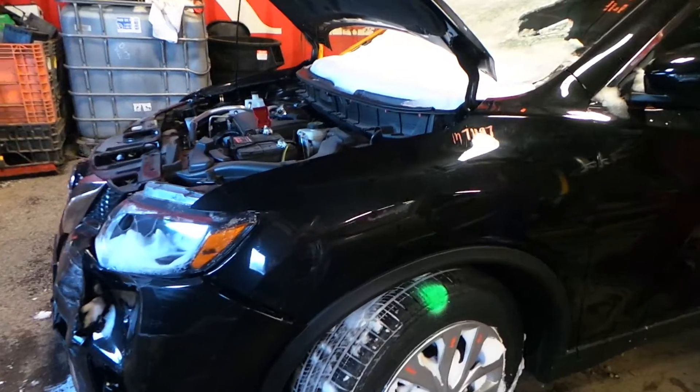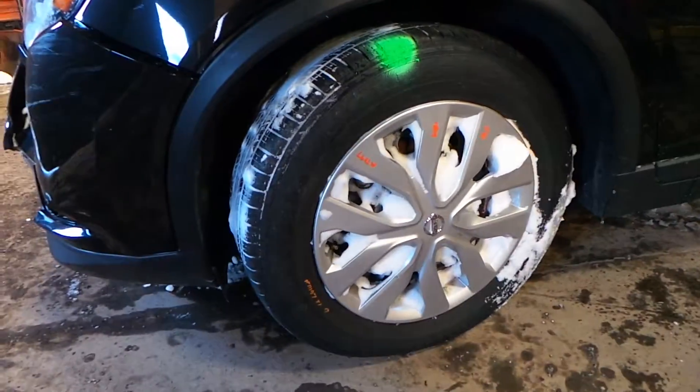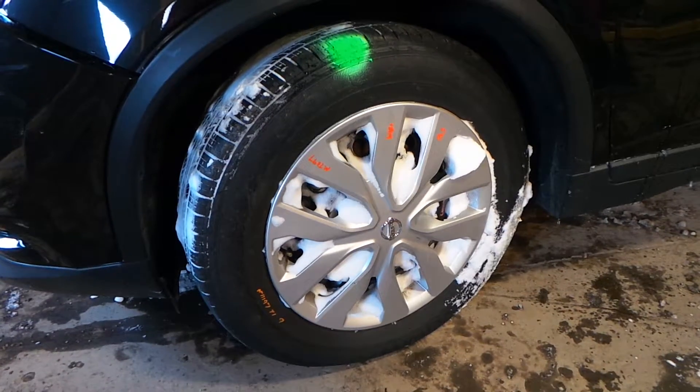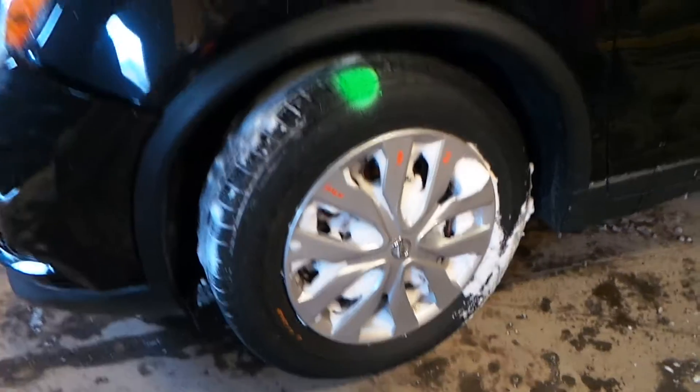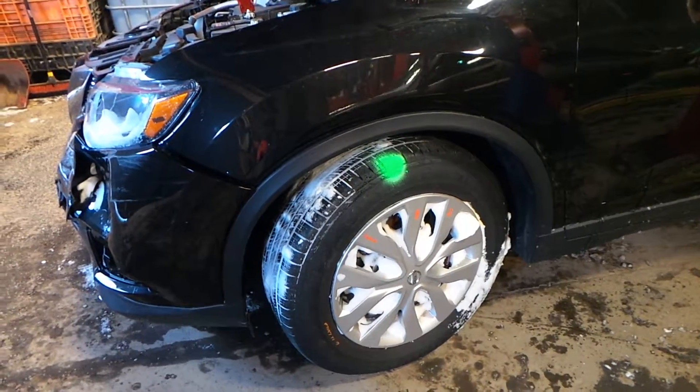We have an insurance quality driver's side fender that does not have any damage. This also does have some steel wheels with good wheel covers that are also insurance quality. We have a good left front knee that comes complete with the upper and lower control arm, strut and spindle.